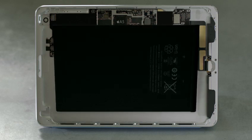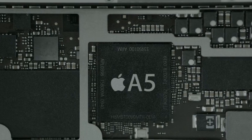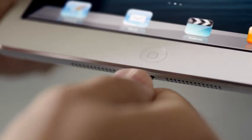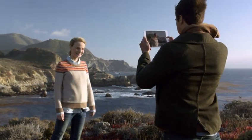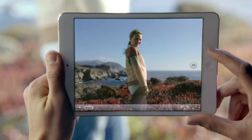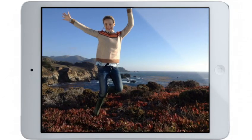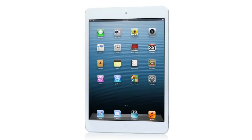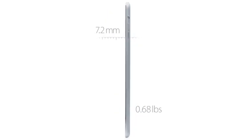Beyond the screen, we took some dramatic steps to maximize interior space. It has the largest and thinnest single-cell battery we've ever designed. We designed a smaller motherboard to house the powerful A5 chip, and built in the new, smaller Lightning connector. We also redesigned the iSight and FaceTime HD cameras, and they allow you to take amazing photos and HD video. We've been able to build all of this technology into a device that is only 0.68 pounds and 7.2 millimeters thin.